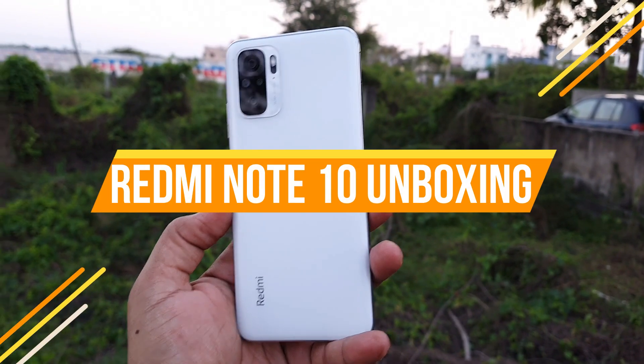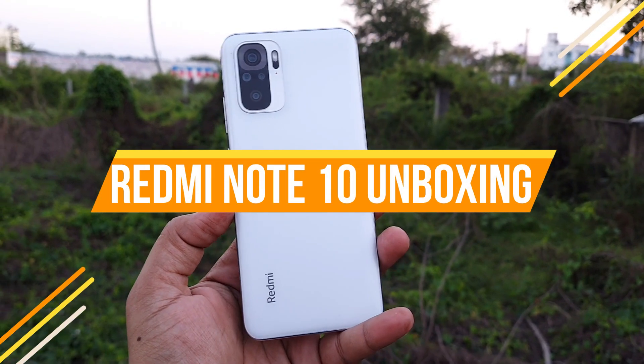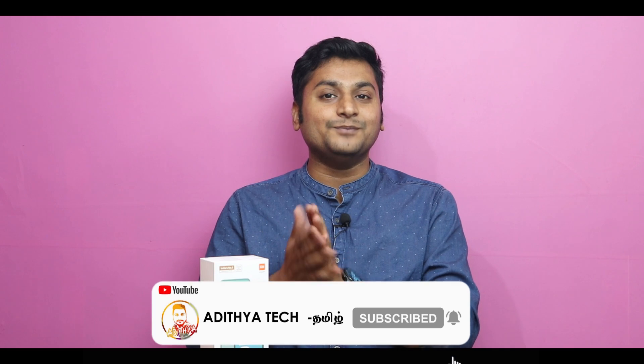Hey guys, welcome back! We launched the Redmi Note 10 series, and in the Note 10 series, we have an entry level smartphone. We will see this Redmi Note 10 unboxing. If you want to watch this video, subscribe to our channel. Now let's go to the video.